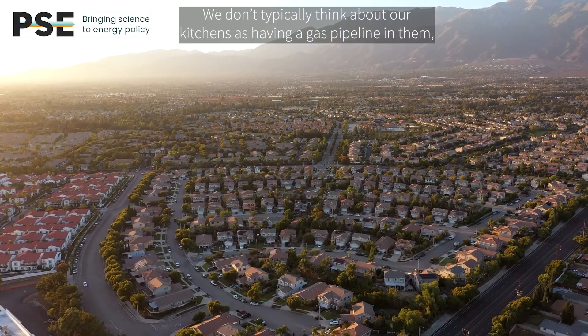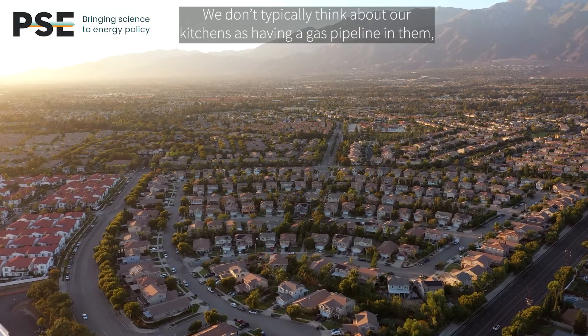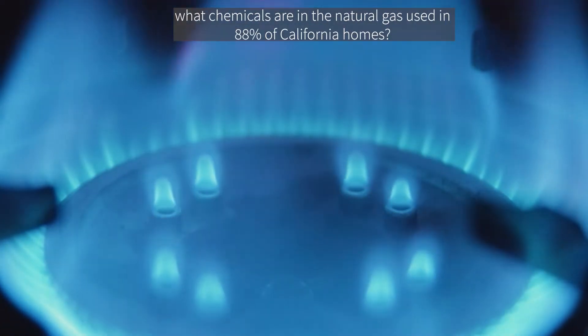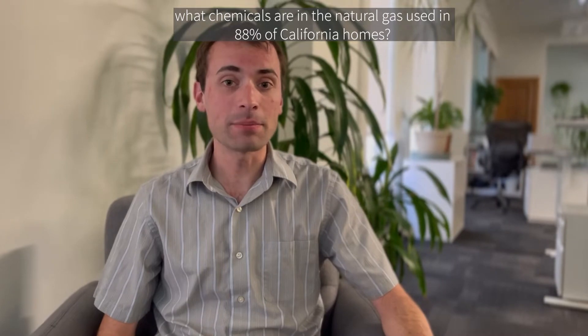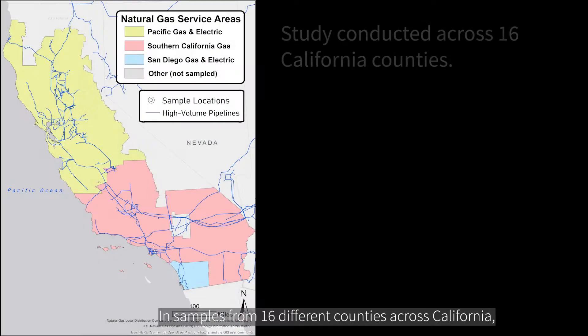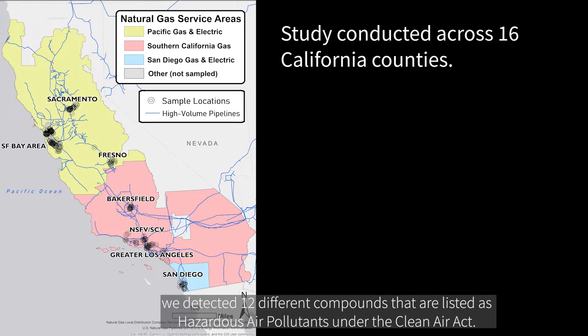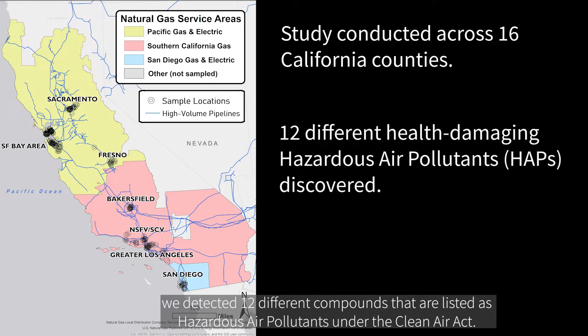We don't typically think about our kitchens as having a gas pipeline in them, but gas stoves bring fossil fuels directly into our homes. This is the first study to answer the question: what chemicals are in the natural gas used in 88% of California homes? In samples from 16 different counties across California, we detected 12 different compounds that are listed as hazardous air pollutants under the Clean Air Act.